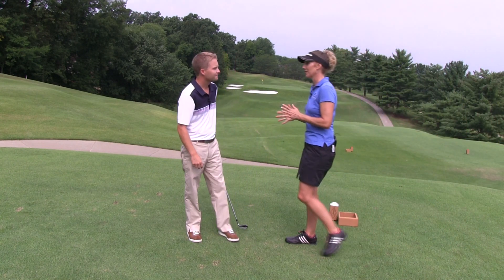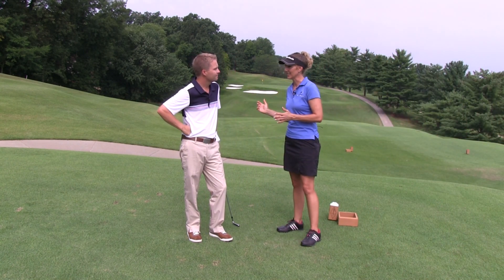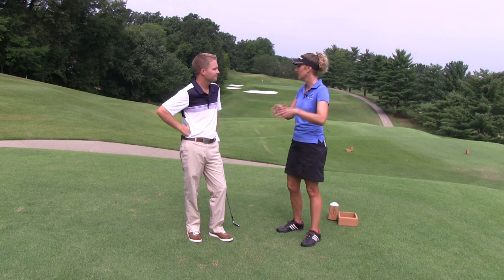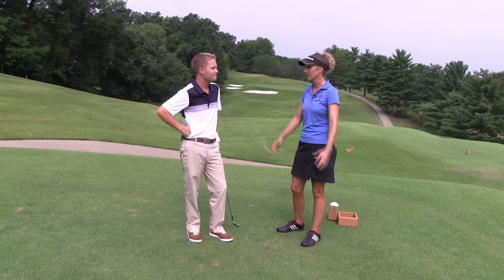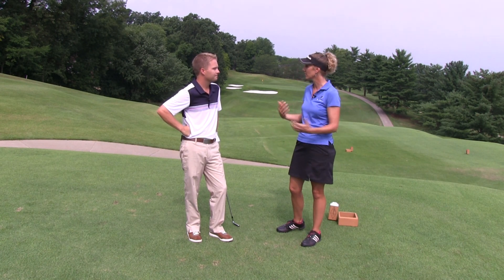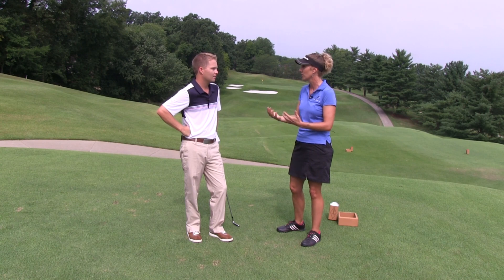All right, thanks Gideon, that's great advice. I think you made a good point. People try to get too handsy and they end up flipping and releasing early, overpowering it with their hands, which just results in a ton of sprayed shots. So if you can think of that left side pulling through the shot, at least they're getting that weight shift, and like you said, they're getting through the golf ball. Exactly.